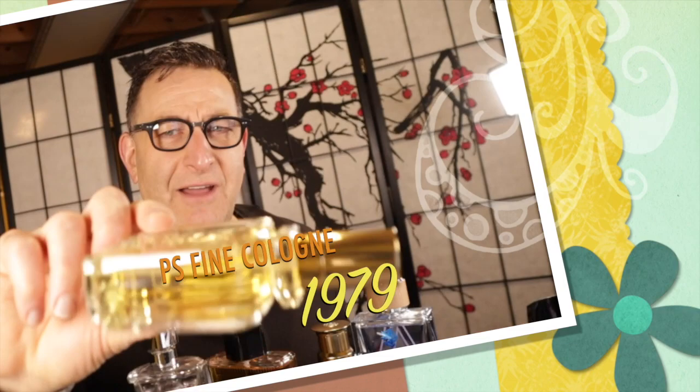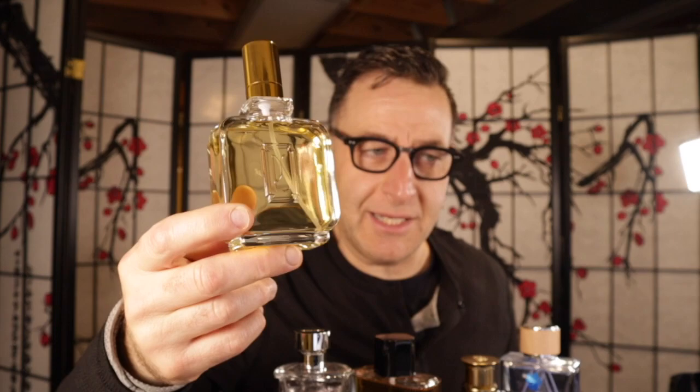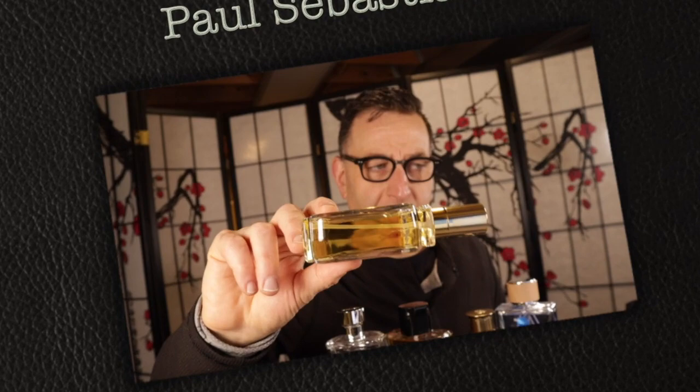Another fragrance in this genre is Paul Sebastian — the PS Fine Cologne, launched in 1979. I found this for $13. It has sage, nutmeg, and all the same type of '80s notes. It's simply a beast mode fragrance in the same category as Pierre Cardin, Old Spice, or Obsession. If you like Azzaro Pour Homme, you will like this. Some people I know have worn this forever and never change — it's all they buy.